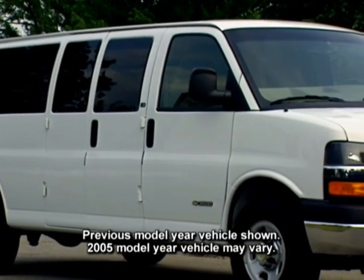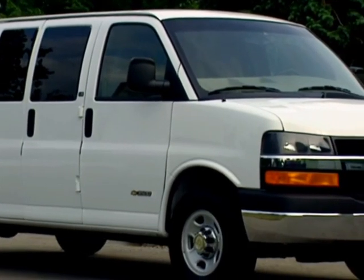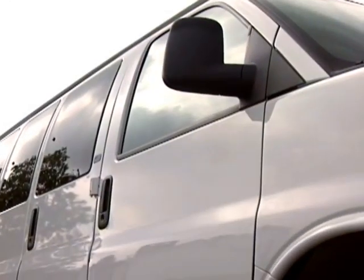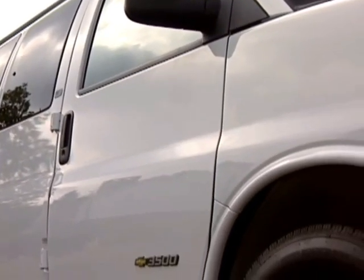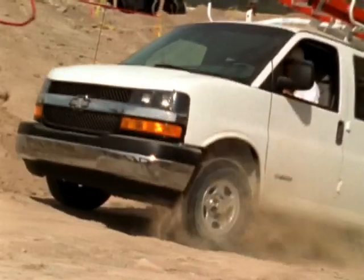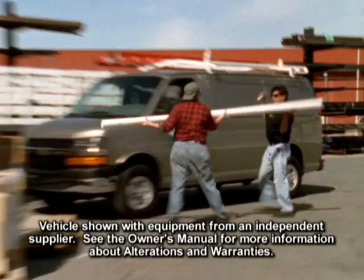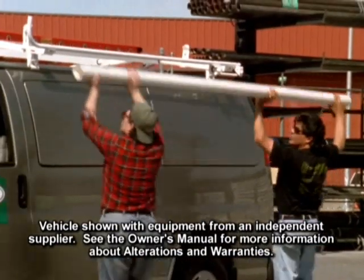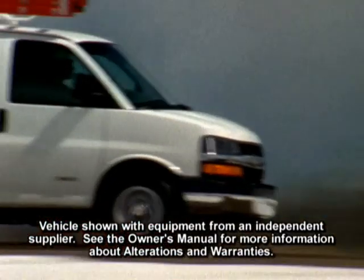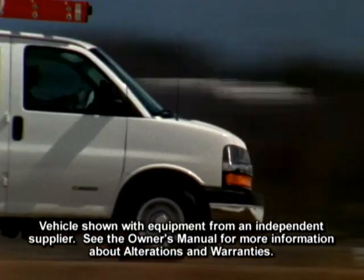Chevrolet Express is designed, built, and equipped to keep it looking good and performing well long after you've purchased it. All Express vans are primed with the same color paint as the exterior to help maintain appearance, even with body chips. The halo utilizes a composite material to help protect the roof from damage caused by loading ladders and other objects on top of the van, and the same composite is used behind front wheels to help prevent stone chips.